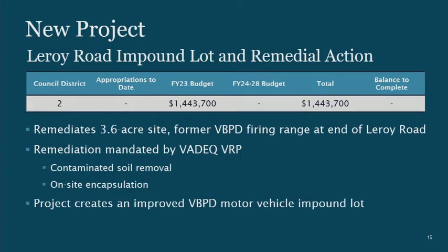My last new project is the Leroy Road Impound Lot and Remedial Action — probably the first thing I started working on when I got here in the summer of 2015. This was a Virginia Beach Police Department firing range that closed and had contaminated soil from firing activities. We enrolled in the Virginia DEQ Voluntary Remediation Program, completed the study and design phase, and are now ready to remove contaminated soil, encapsulate other areas, install monitoring wells, and improve the VBPD motor vehicle impound lot for $1.4 million. The state is requiring us to remediate this site.